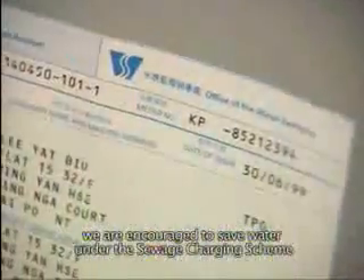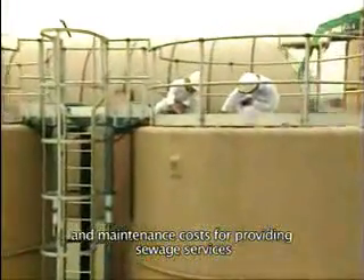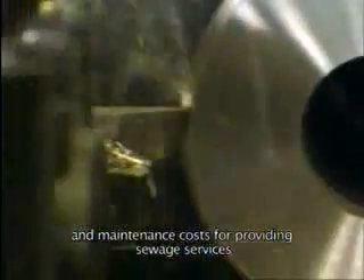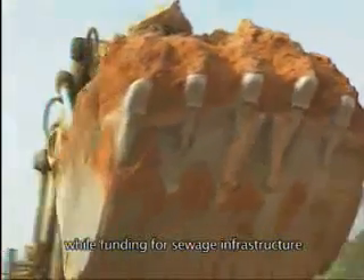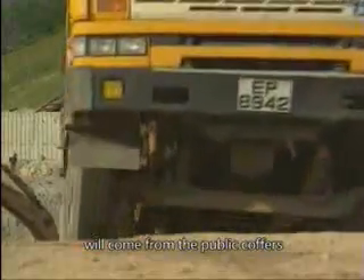Finally, based on a polluter pays principle, we are encouraged to save water under the sewage charging scheme. Sewage charges are collected to cover the operation and maintenance costs for providing sewage services, while funding for sewage infrastructure and any expenses in excess will come from the public coffers.